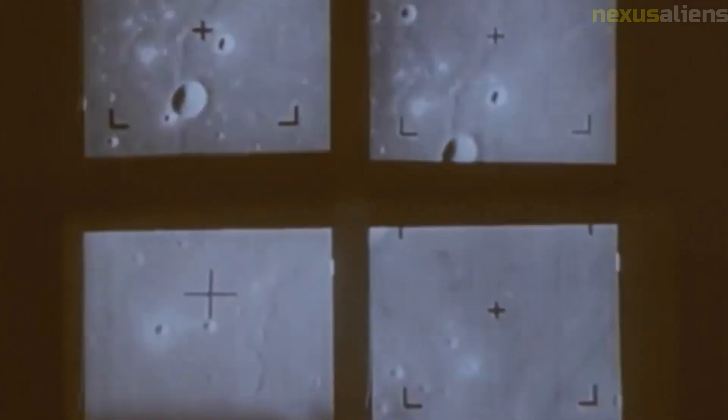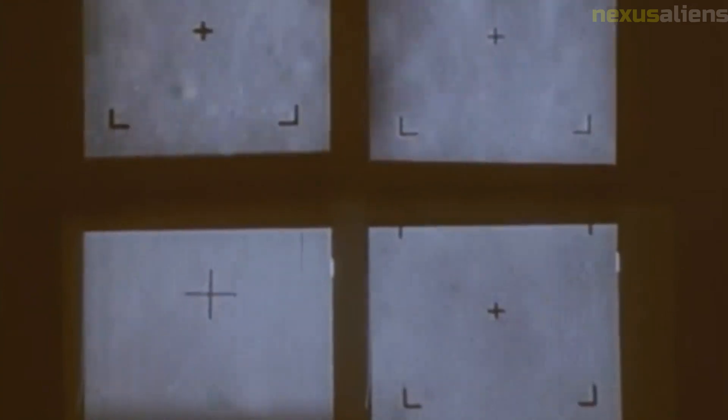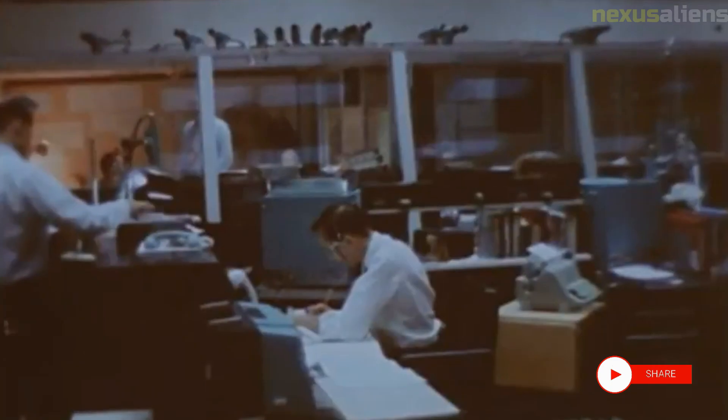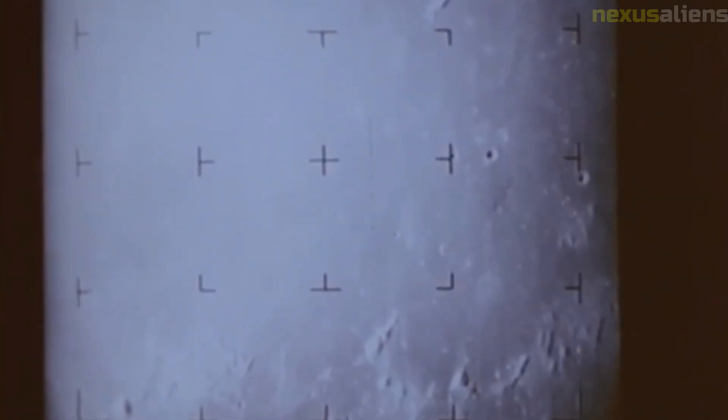It weighed about 340 kilograms (750 pounds) and was approximately 3.6 meters (12 feet) tall. Its scientific instruments were housed in a compartment at the top of the spacecraft, which was protected by a balsa wood impact limiter.